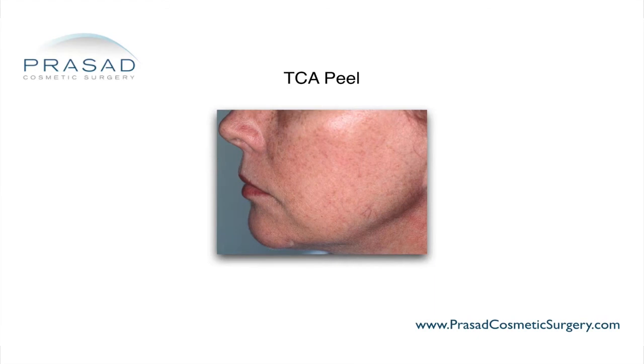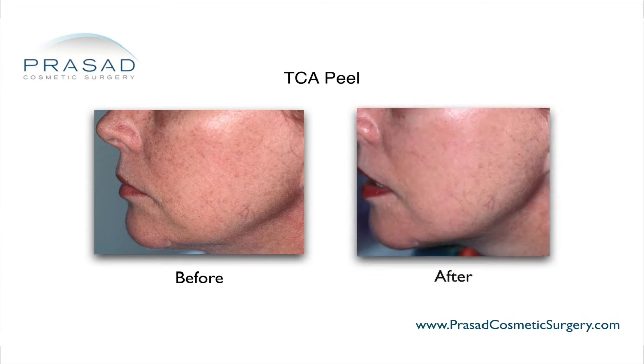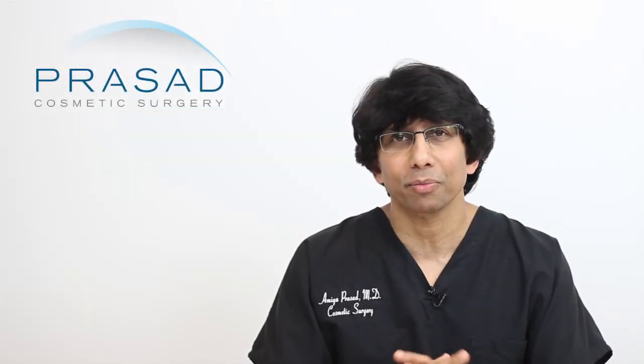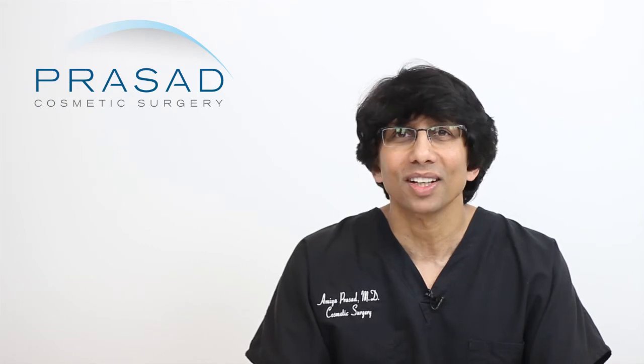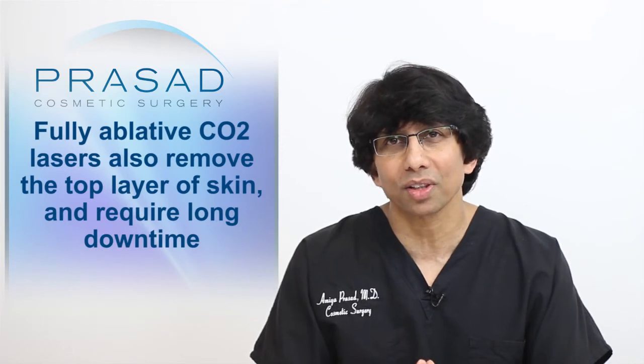While TCA peels are effective, they did require patients to take time off work while their facial skin was still peeling for several days after treatment. Skin treatment evolved into the first fully ablative CO2 lasers in the mid-1990s. CO2 lasers also removed the top layers of skin and required significant downtime.